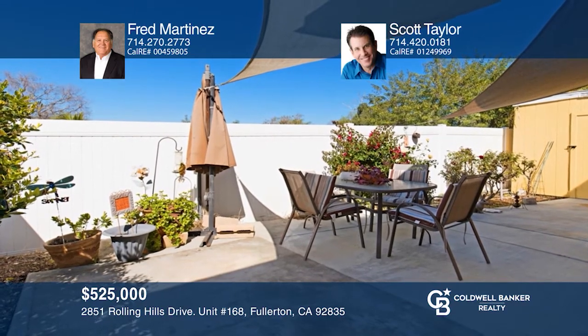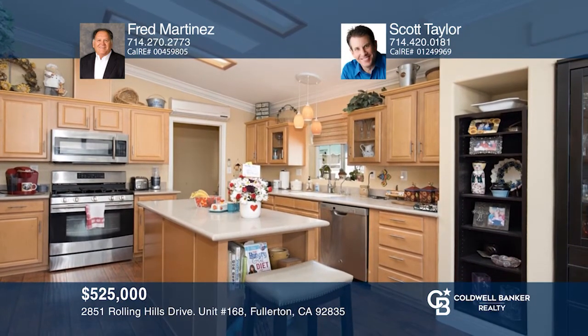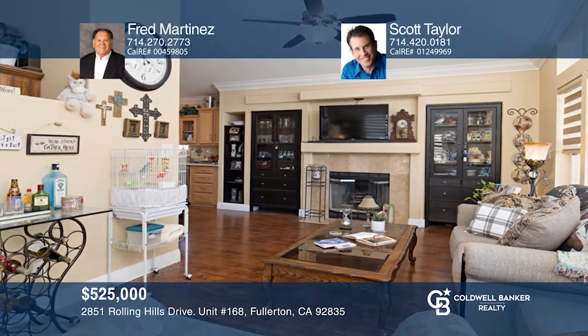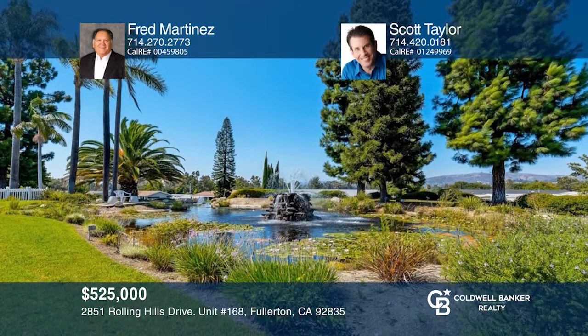This Cedar Hills Estates home with no space rent has a rare gated backyard. Enjoy an open plan with a gourmet chef's kitchen and a living room with built-ins and a fireplace. The spacious master suite has a large closet, tub, and a shower. Amenities include a clubhouse, pool, tennis courts, gym, and more. See this beautiful home yourself by scheduling a tour with Fred Martinez and Scott Taylor.